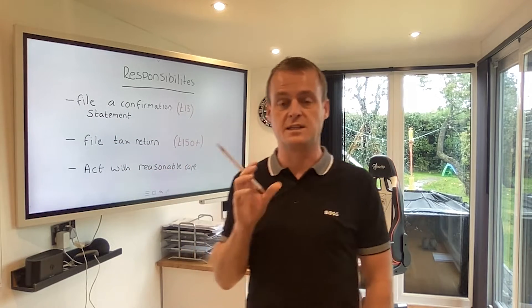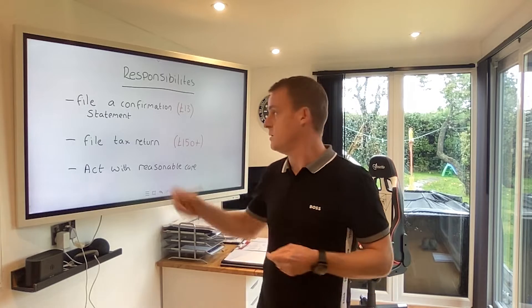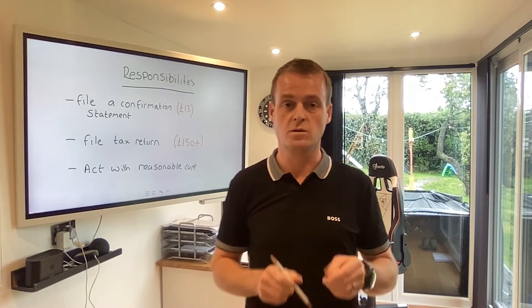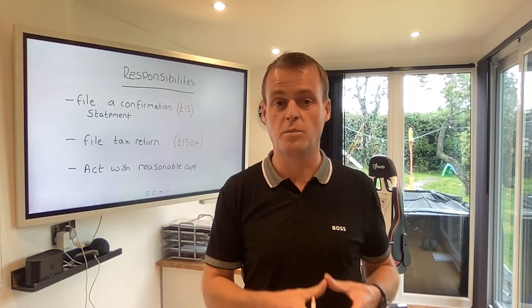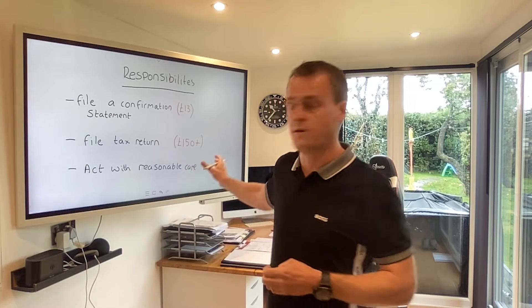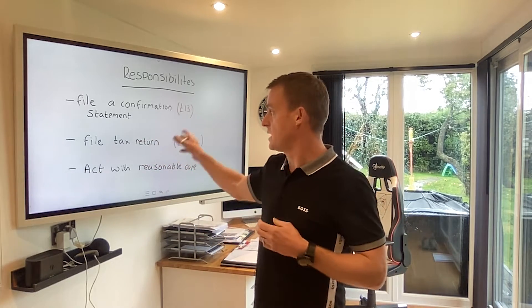Let's start off with some of the things you need to know about setting up a limited company. You must be aware of your responsibilities as a limited company owner here in the UK. There are some legal requirements: you must file a confirmation statement once a year, and it costs £13 to do so — very cheap, just a simple piece of paperwork. You've also got to file a tax return once a year, and this costs from £150 and upwards using an accountant. You can do it yourself, but I don't advise it. It's more than justifiable paying an accountant who's got years of experience and knows exactly how to save you money — they'll easily save you over £150 in tax anyway. So make sure you use an accountant.